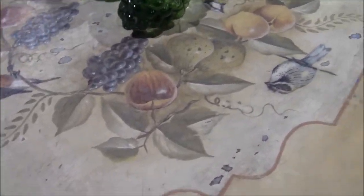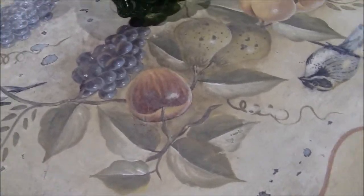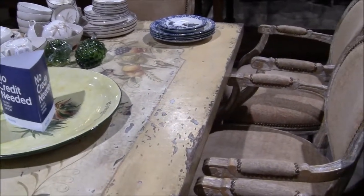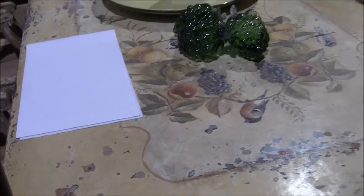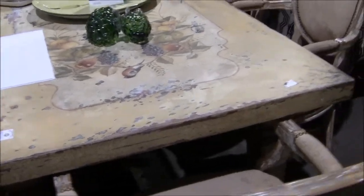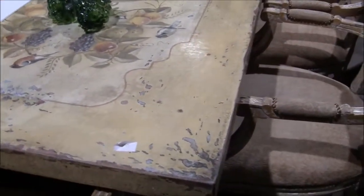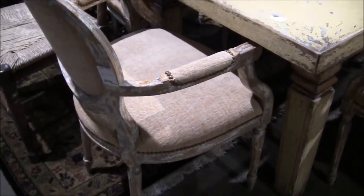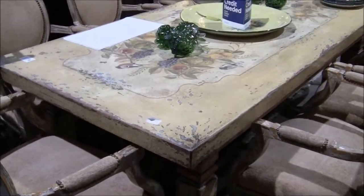They painted on there — that is beautiful. Look at this shabby chic dining table. It's $1,999 — Guild Master painted dining table with all the chairs. I'm not sure those chairs match the table though.